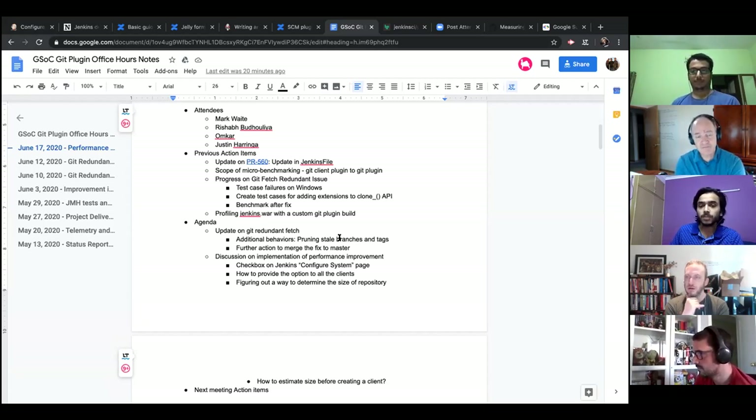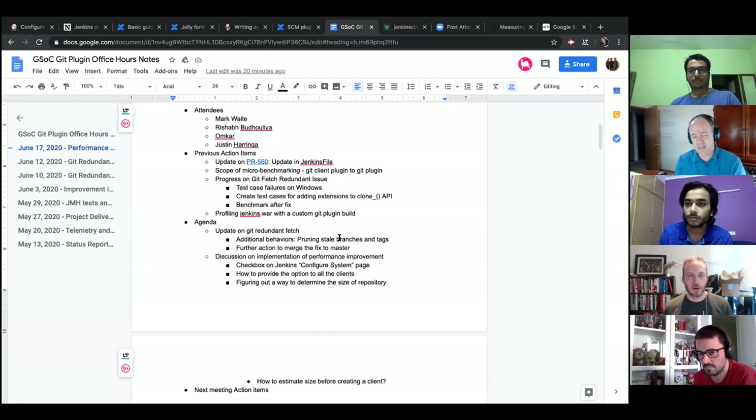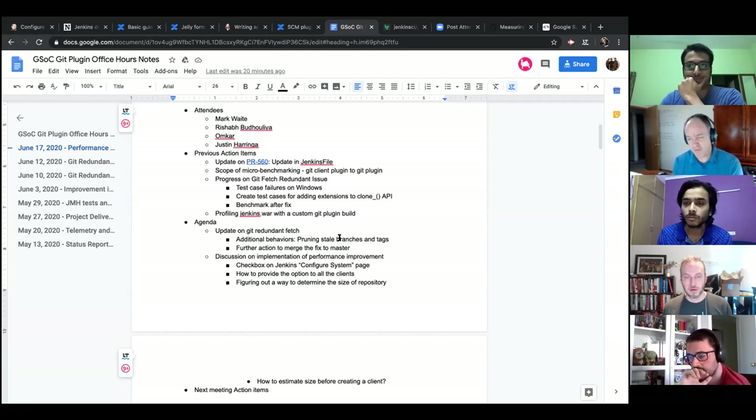The second agenda item is: what further action is needed to merge the fix to the master branch? Mark suggests interactive testing that takes the set of available parameter extensions and arguments, chooses a subset, and then runs them with and without the redundant fetch, comparing the resulting repositories and workspaces — checking that all expected references, branches, and ref specs are correct. The worry is that some subtle thing introduced by removing the redundant fetch could break someone's pipeline.